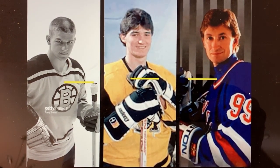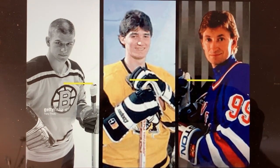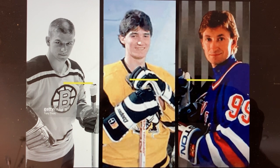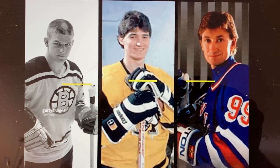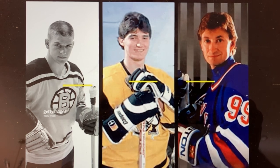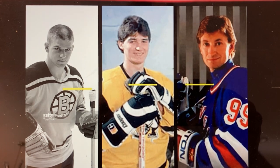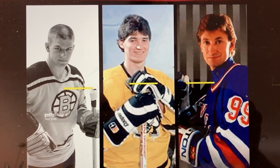To go back even further, three of the best players to ever play the sport: Bobby Orr on the left, Lemieux, and Gretzky. Very short stick for Orr, just above the spoked B. Lemieux had really long arms but played with a very short stick. And Gretzky on the right — that's later in his career — he actually played with a shorter stick.